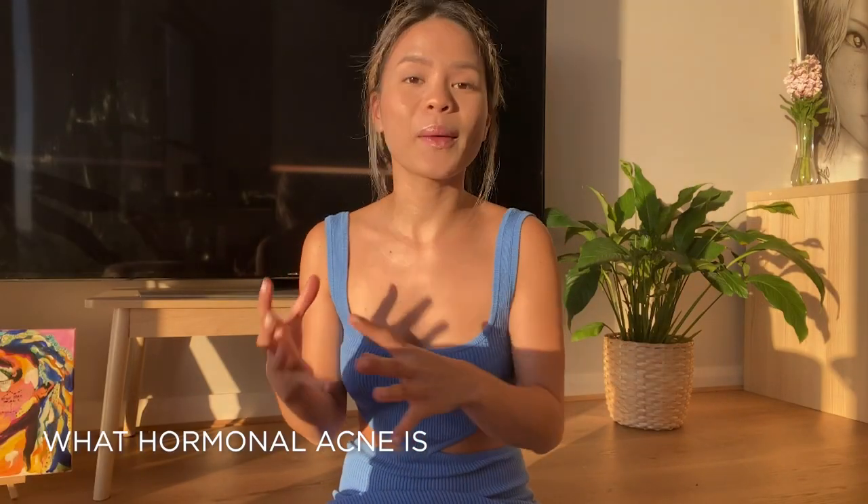Hi guys, welcome back to the acne channel. It's your girl Liz, aka Pretty Progress 23. Today's video is all about hormonal acne, but first we need to understand what hormonal acne is and how it's different from just pimples in general.